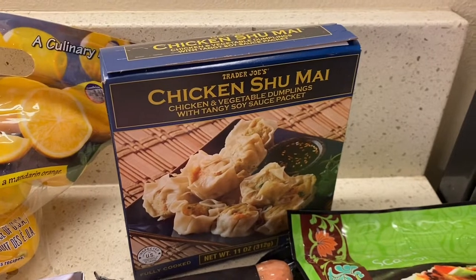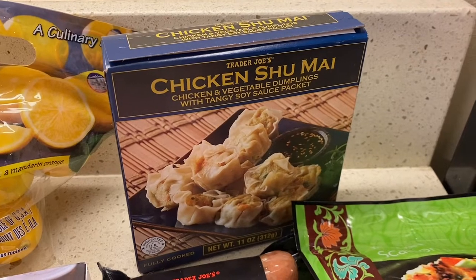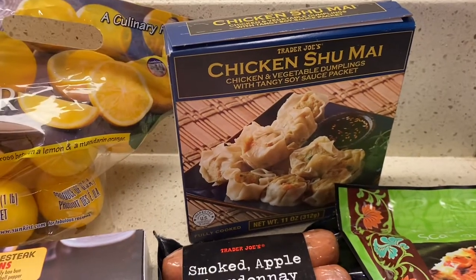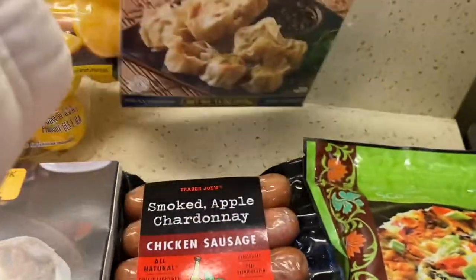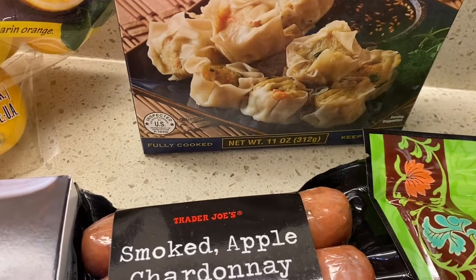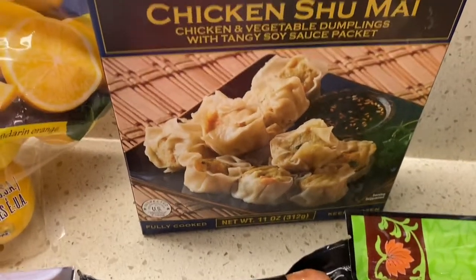Over here we have some chicken shumai. If you tuned into my last video, you saw that I showed this — we tried it, it's delicious, I love it. My husband didn't care so much for it, but it is yummy. You can see the nutrition facts, ingredients, and heating instructions on the back — screenshot it if you're interested. I bought two because my in-laws are coming and I wanted them to try that as well. So I paid $6.98, but for one it's $3.49. Look how good that looks.